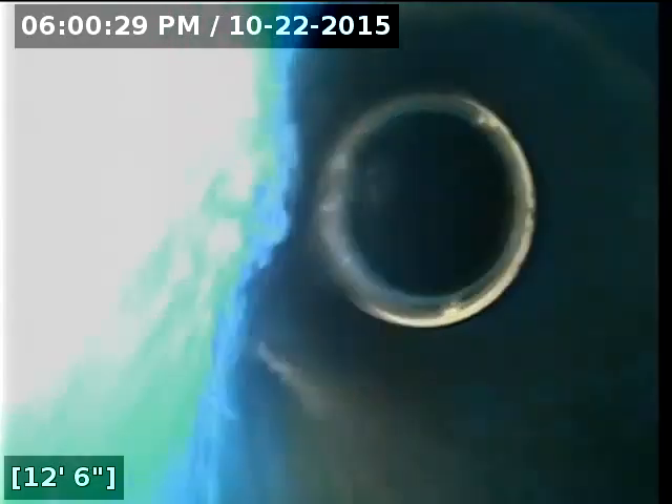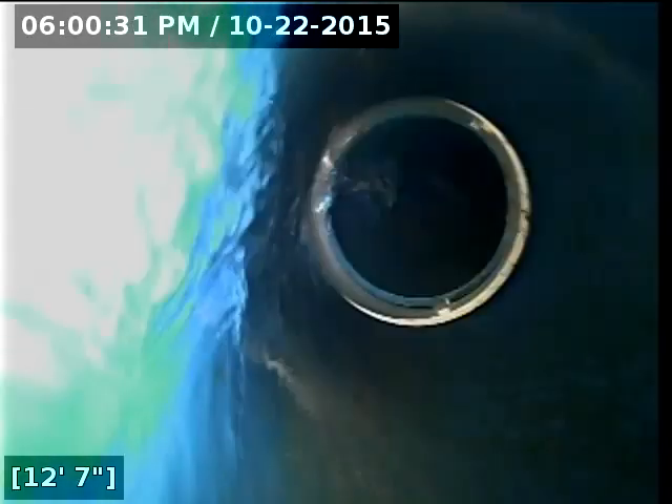Apparently we have water running. It transitions here to four-inch PVC pipe at 12 feet out.